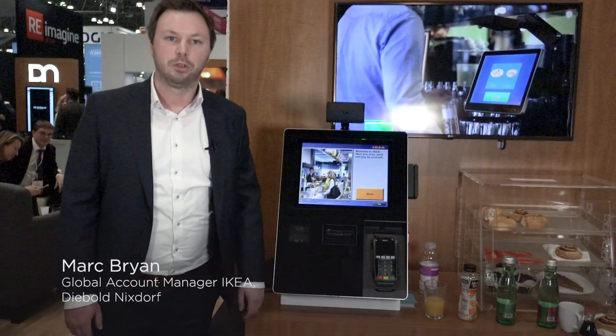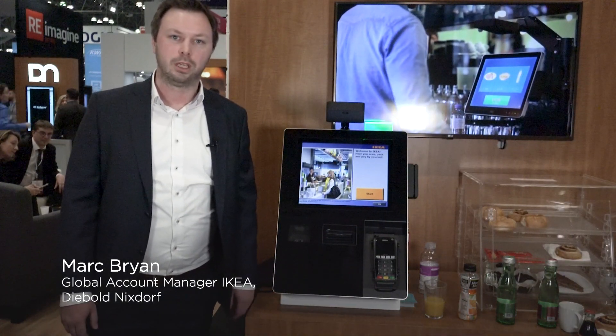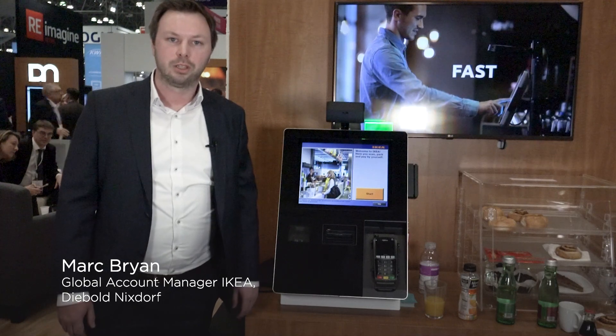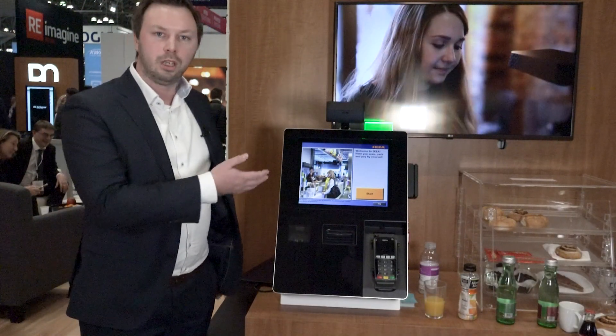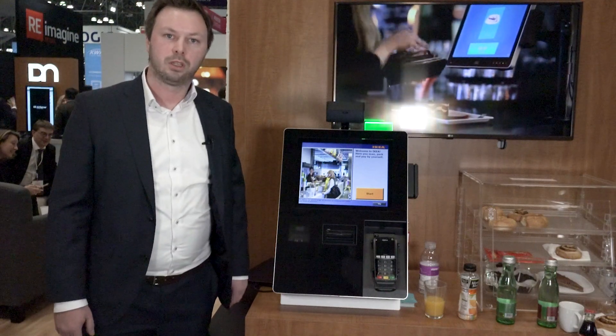Hi, Mark Bryan here from D-Bolt Nixdorf. I'm Global Account Manager for IKEA. Today I would like to present a little bit what we have built for IKEA, which is the integration into our point of sale with the device called Tracy.